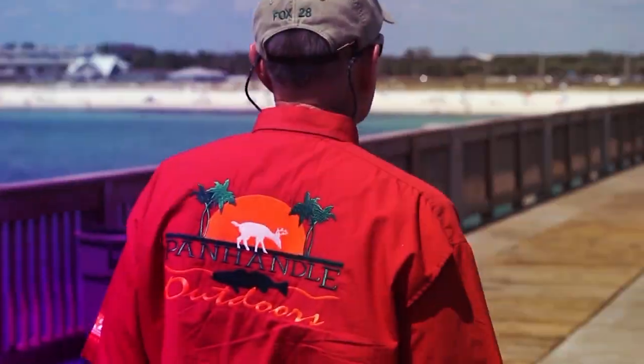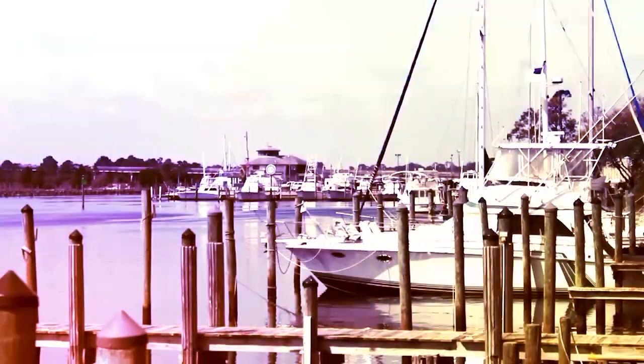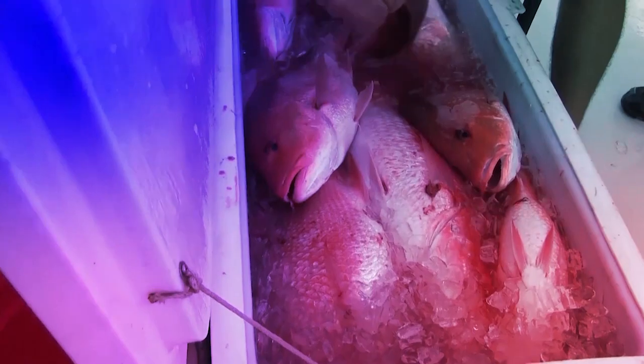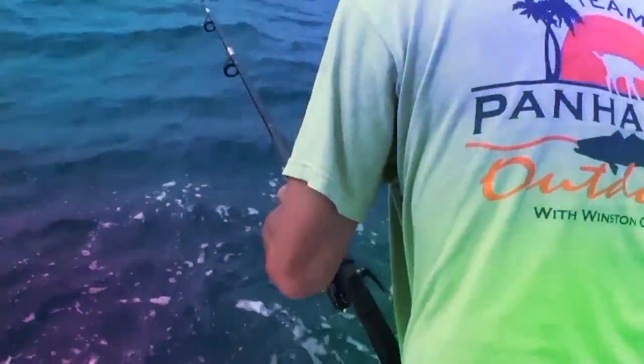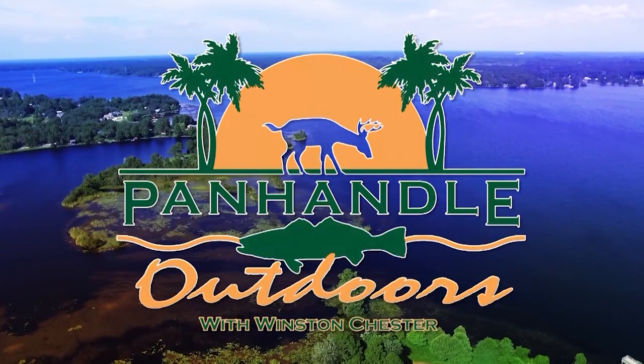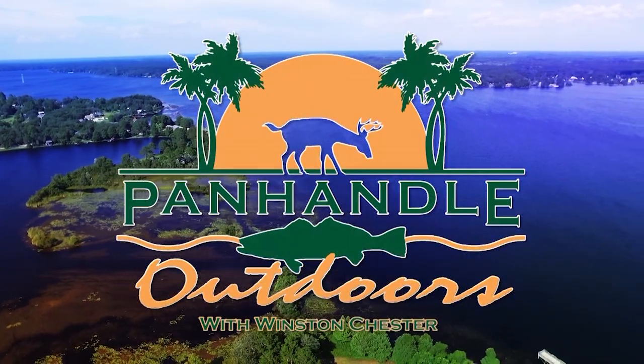I told Tom the next trip he takes is going to be the charm though — he'll catch a lot of fish. Going to wrap it up for today. Thank you all for watching. We're going to bring another good show tomorrow and be giving away some seafood tomorrow. So have a great day. Do something good today for your fellow man. God bless. Thanks for watching America's only daily outdoor TV show, Panhandle Outdoors with Winston Chester, featuring hunting, fishing, and other activities and information to help you enjoy the great outdoors. Join us next time for Panhandle Outdoors.